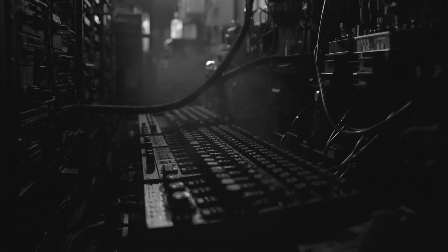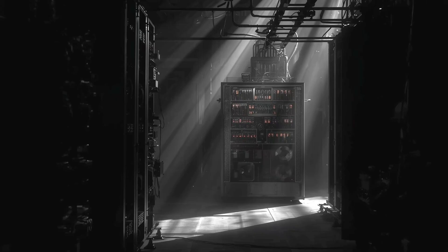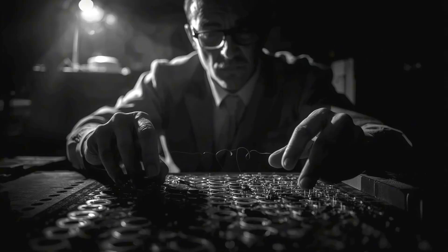Imagine trying to remember something important, but every time you blink, there's a chance you'll forget it entirely. That's essentially what early computers faced. The ENIAC, that legendary room-sized calculator from the 1940s, used vacuum tubes for memory — glowing glass bottles that generated intense heat and burned out with alarming regularity. Other systems tried mercury delay lines, where information literally traveled as sound waves through tubes of toxic liquid mercury. These memories were slow, unreliable, and maddeningly expensive. Engineers joked grimly that you needed one technician for every hundred vacuum tubes just to keep replacing the ones that failed.